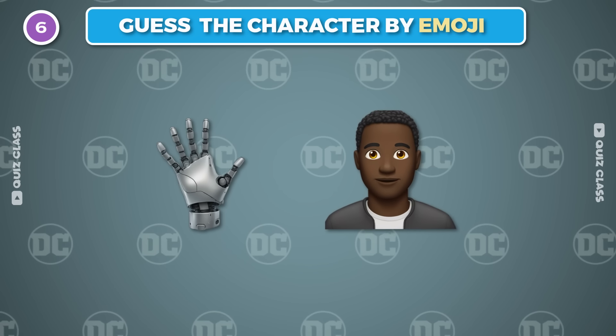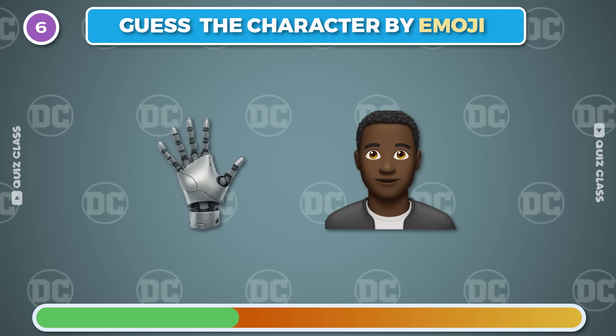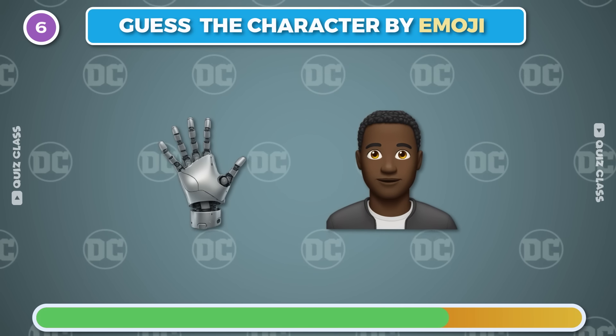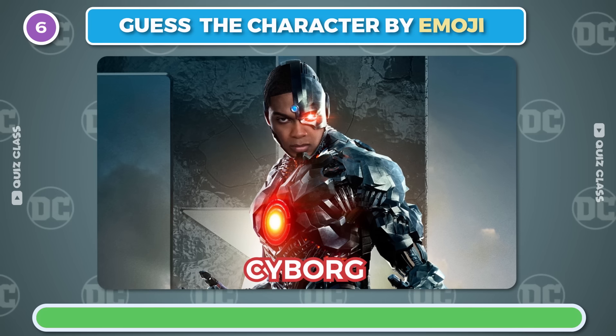Round 6. Can you guess the character by emoji? It's Cyborg.